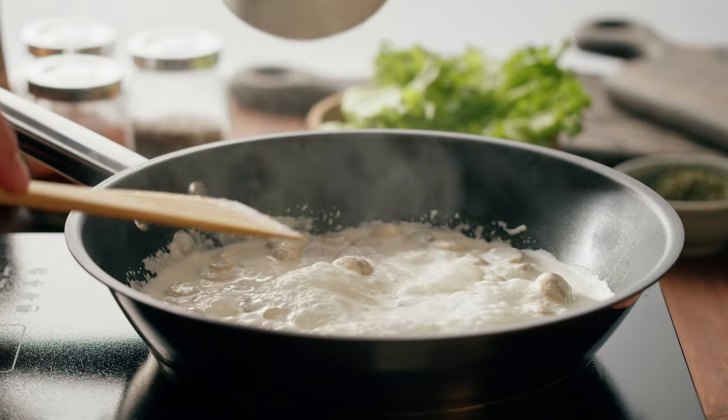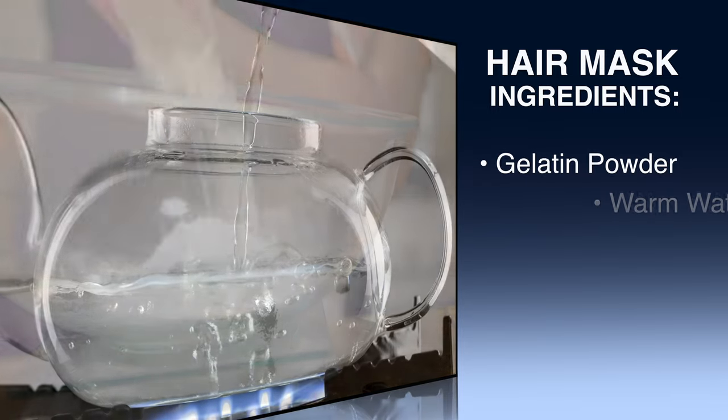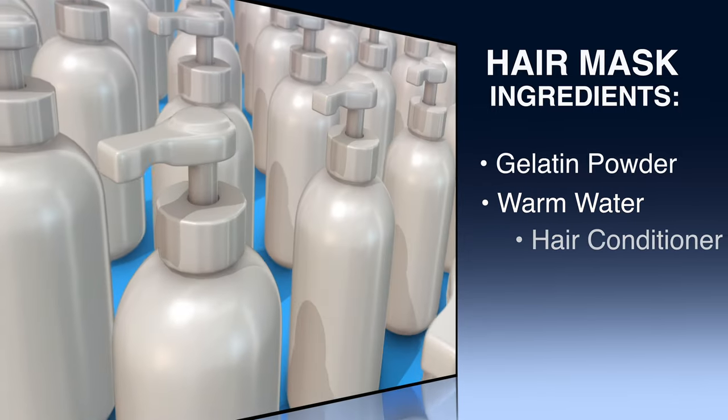You could also use it to thicken gravy or soup or other things that you might eat. Another option is you can apply gelatin topically. You can actually make a hair treatment out of gelatin using three simple ingredients: a pack of plain powdered gelatin, warm water or milk, and hair conditioner.